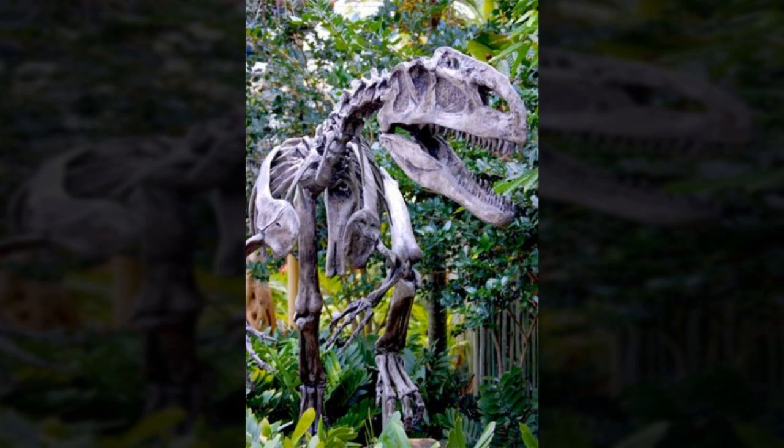SCP-250 is the animate fossil skeleton of an allosaur, originally identified as Allosaurus fragilis. However, an incomplete scientific article found in the personal effects of a paleontologist doctor indicates that this classification may have been erroneous. It consists of 153 disarticulated bones and 14 plaster and fiberglass replacements, held together and animated by an unknown force. Study of this force is hindered by SCP-250's aggressive behavior, which has been assessed by a Foundation paleontoozoologist as being well within theoretical norms for an Allosaurus.